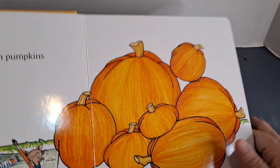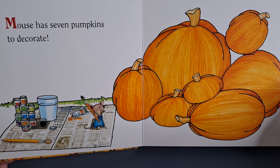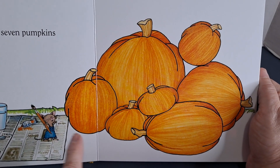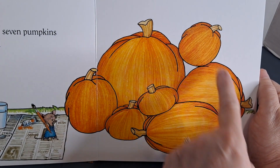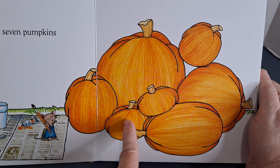Pumpkin Day is coming up for us. Mouse has seven pumpkins to decorate. Shall we count them? One, two, three, four, five, six, seven.